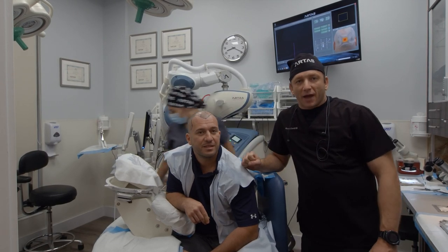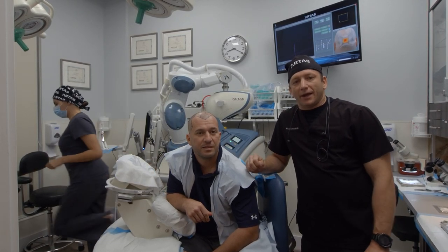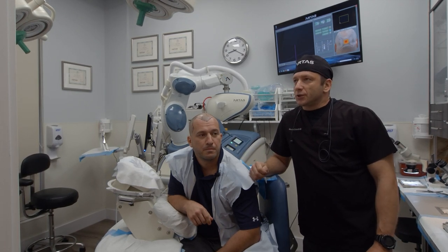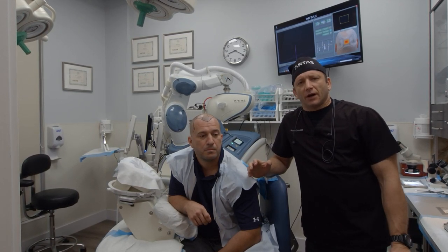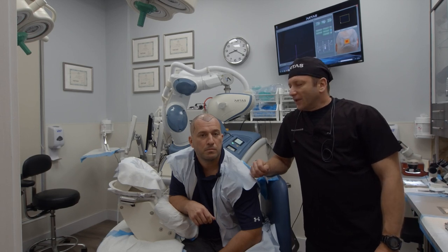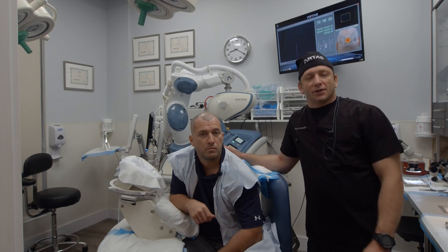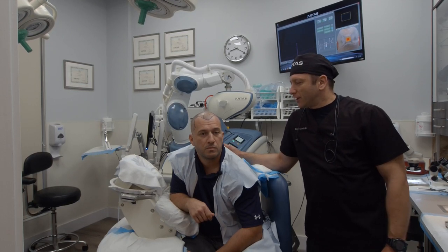Good morning. We're here with Allen at Max Medical Robotic Hair Clinic and we're about to begin a robotic hair restoration procedure. We're doing about 1,300 grafts today. Allen is a local police officer and we really appreciate your service.